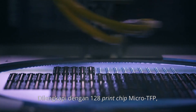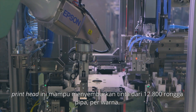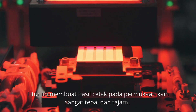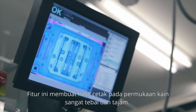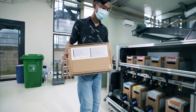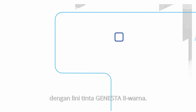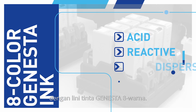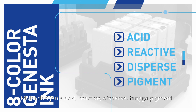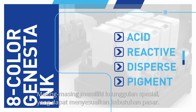Equipped with a 128 micro TFP print chip, the printhead is capable of spraying ink from 12,800 pipe channels per color. This feature ensures a thick and crisp print result on the textile surface. For more permanent and optimum results, Epson also geared the Mona Lisa with an eight-color Genesta ink, ranging from the acid type, reactive, dispersed, and pigment — each type with its distinctive feature to fit the market's demand.